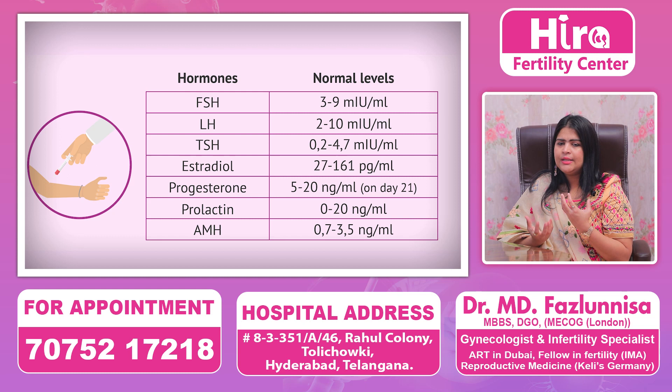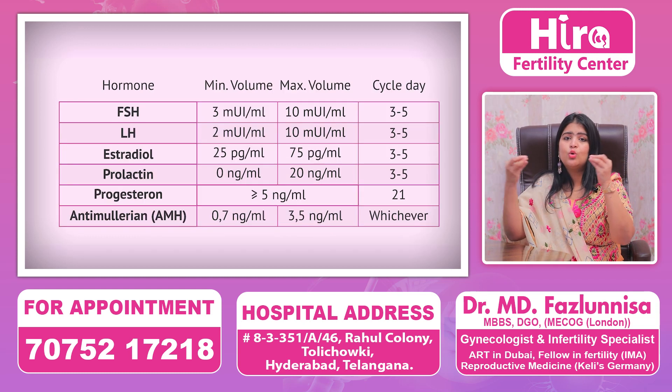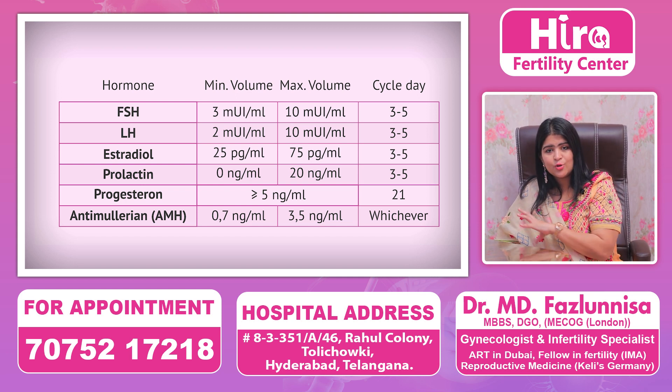Most importantly, we will have to address any hormonal imbalances. As I mentioned, hormones such as FSH, LH, thyroid, and prolactin all affect the growth of the endometrium. If you have a hormonal imbalance, we will need to correct it first.